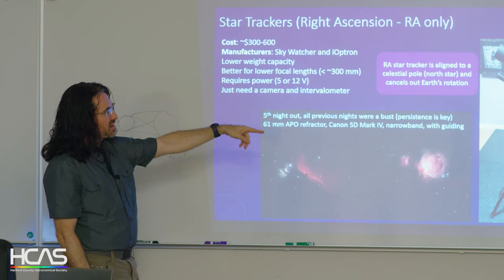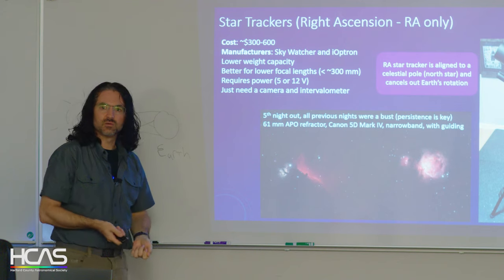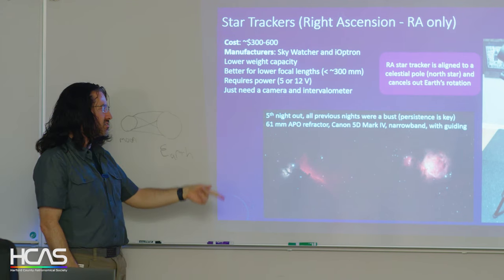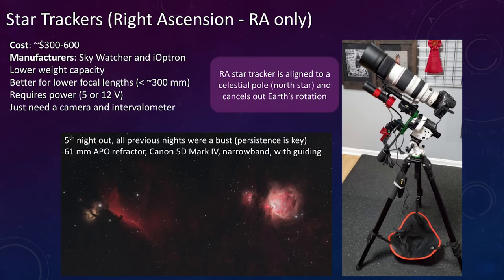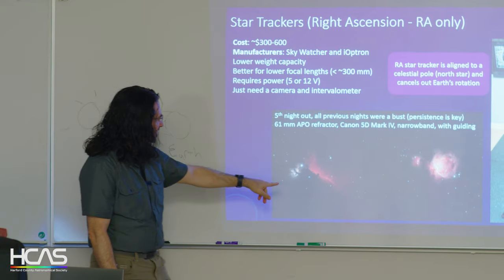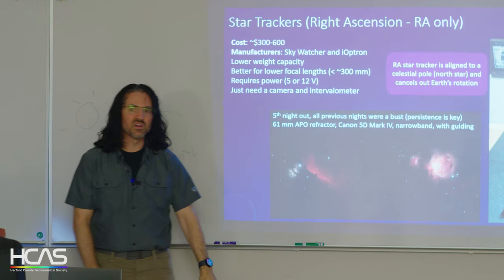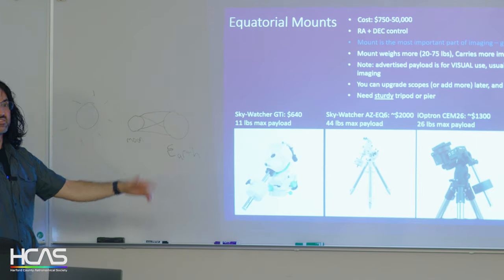A star tracker is a pretty easy place to start. You need a battery pack for the tracker and an intervalometer for your camera. This was my first successful night out — using a Canon 5D with a star tracker and an ASI air computer for control. Over the span of one night I was able to get the Horsehead Nebula and the Orion Nebula, and that was from Bel Air. You can get this stuff here.